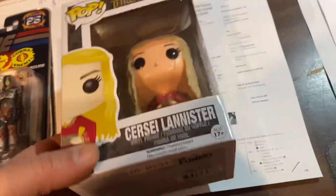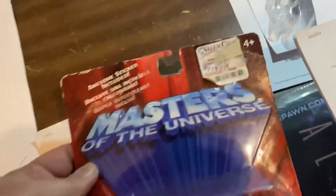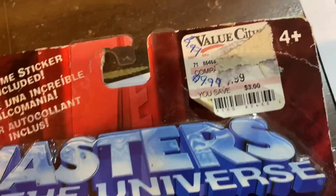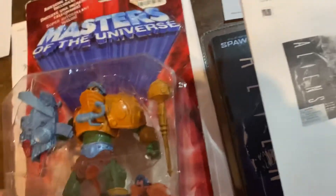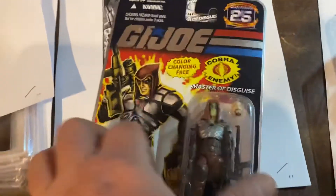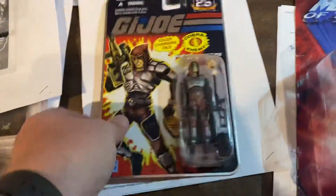Cersei Lannister from Game of Thrones Funko Pop — $29.99. Masters of the Universe, this is He-Man 2000X. It got clearance to hell and back, all the way down to like $9.99 or maybe even lower. I paid less than that for it. $39 for it now.